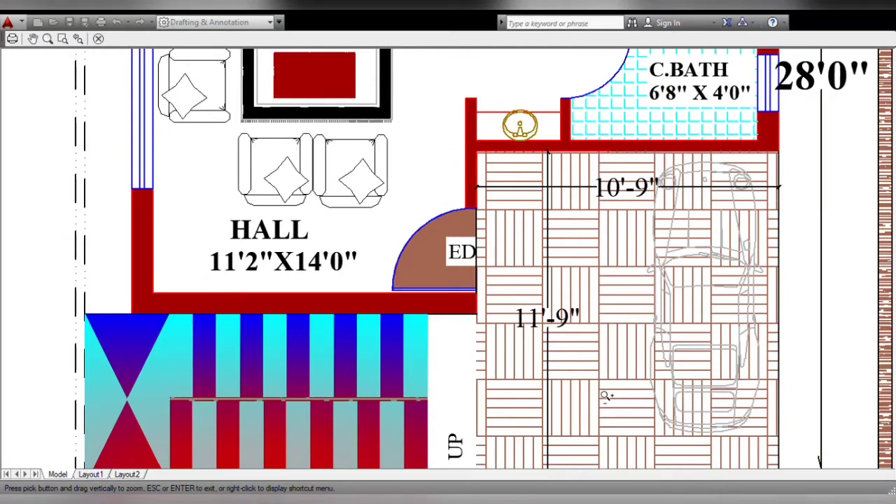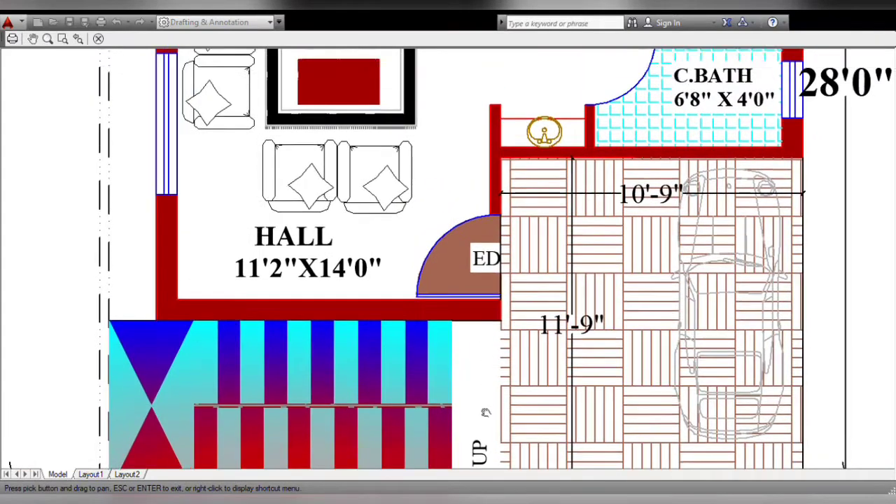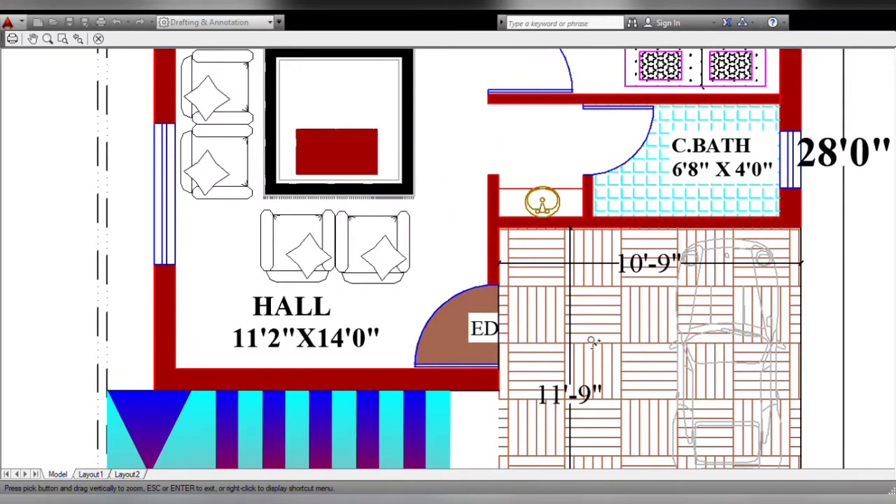I will park the vehicle and put the staircase on the right side. I will put 6 feet on the right side and a 9-feet entrance on the east side. This is the entrance store.